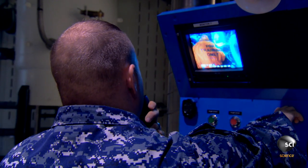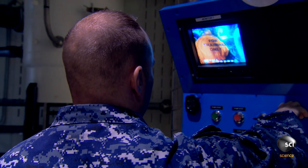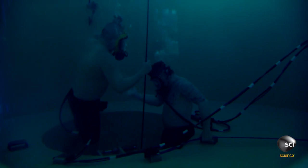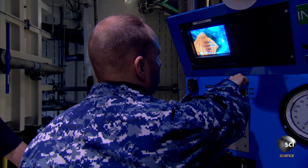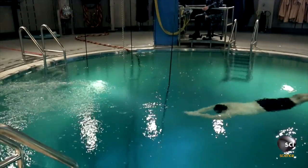Topside, request permission to fill and equalize. You have permission to fill and equalize. As the regulated lifting force of the suit propels the students safely through the 37-foot escape trainer, they must follow one golden rule.